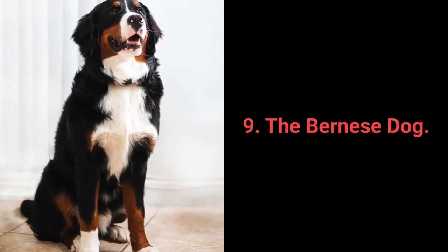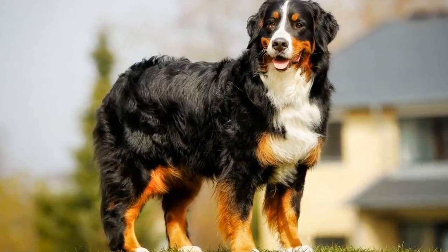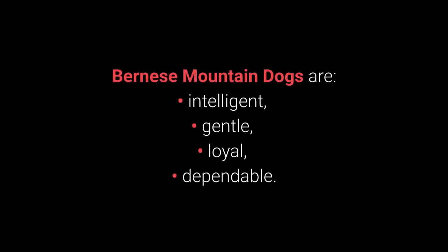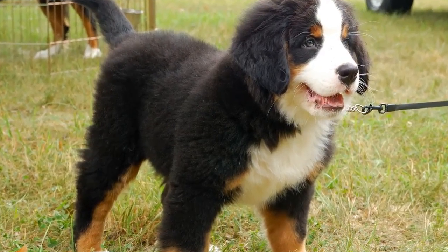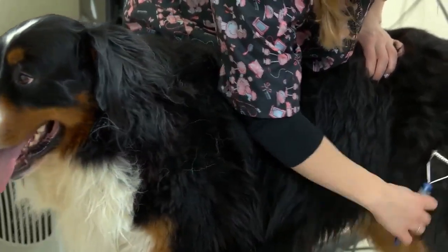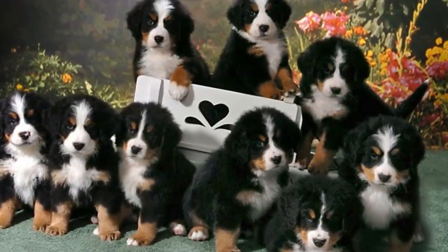Dog breed number 9: the Bernese Mountain Dog. The Bernese Mountain Dog is a large working dog from the Swiss farms that, aside from great working traits, is well suited to living in both houses and apartments. Bernese Mountain Dogs are intelligent, gentle, loyal, and dependable — big, strong dogs that tend to be rather friendly and relaxed. However, they can shed a lot, are prone to barking, and need to be physically active every day. These traits place them in the 9th spot on this list.